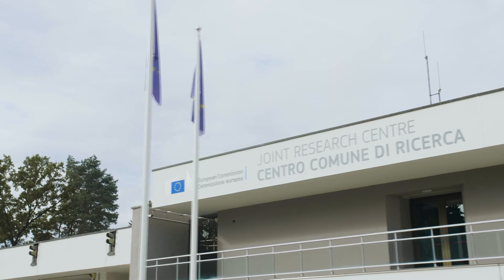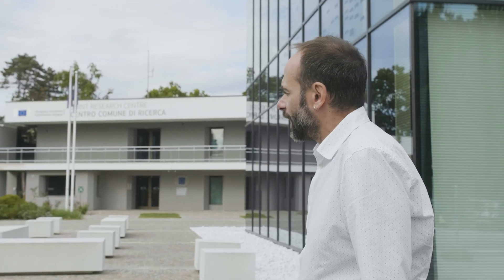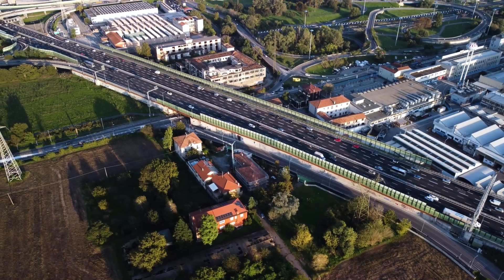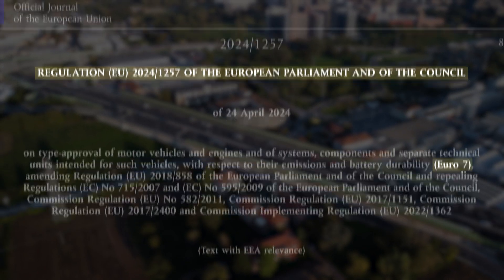My name is Teo Gregoratos and I work for the European Commission's Joint Research Centre. Our mission at the JRC is to provide independent and evidence-based science with the aim of supporting policy making at the EU level. Among others, I have steered the development of brake emissions and tire abrasion regulations at the UNECE level, and I have supported the development of the Euro 7 regulations, which includes for the very first time limits on brake and tire emissions.